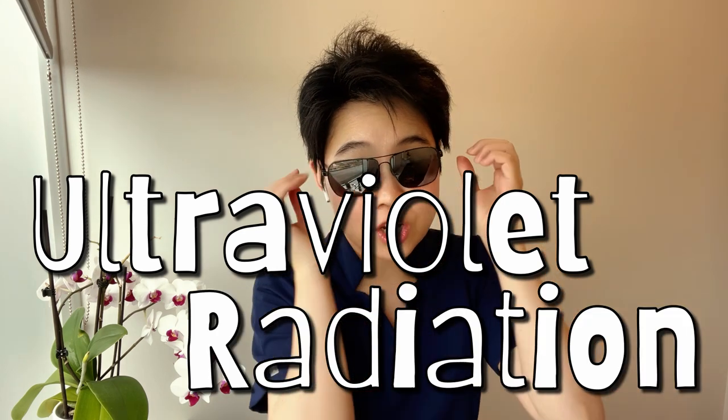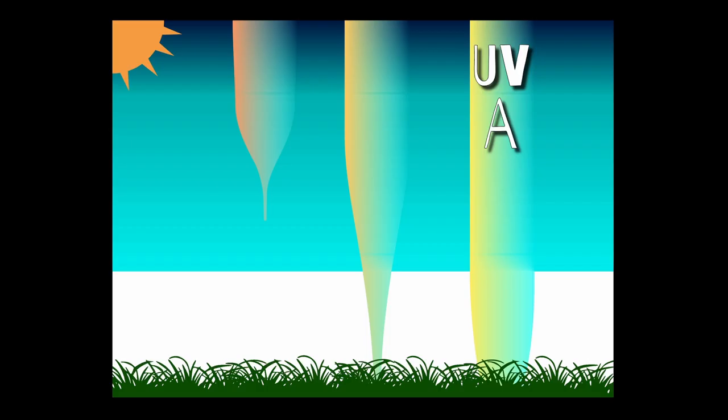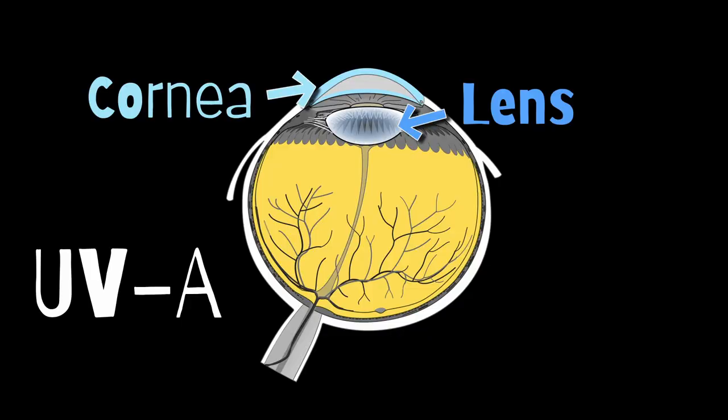Ultraviolet radiation, UV, is one of the major components of sunlight. UV can be further broken down into three groups. UVA, ranging from 315 to 400 nanometers, can pass through the Earth's atmosphere. According to the WHO, UVA makes up approximately 95% of all UV radiation that reaches us. In our eyes, UVA can pass through our cornea, reaching our lens and retina.